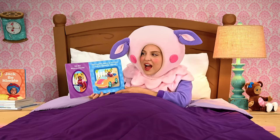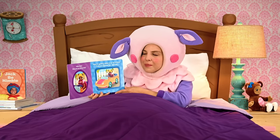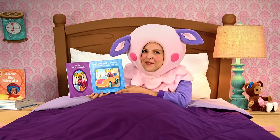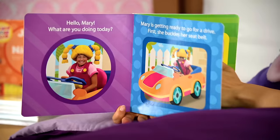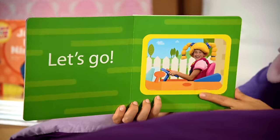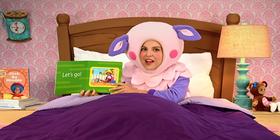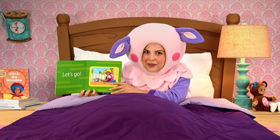Mary is getting ready to go for a drive. First, she buckles her seat belt — click! She got that from me driving my bus. Let's go! Where is your favorite place to go for a drive? Mine's the bakery.